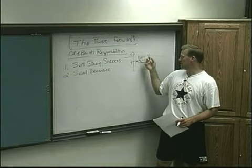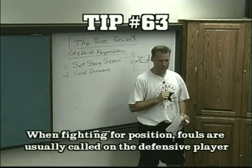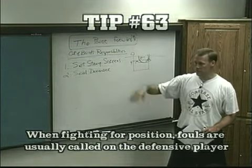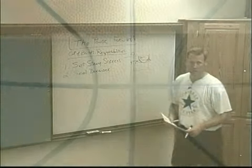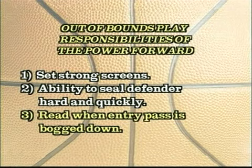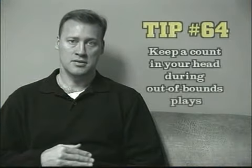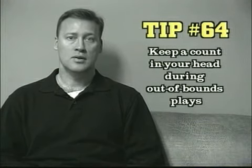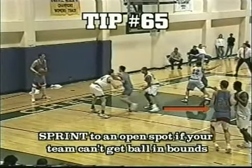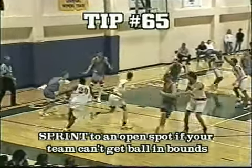Referees, when you are fighting for position down here, usually call a foul on the defensive post player first. You can get away with a lot of shoving and pushing if you don't flail with your arms down in the blocks. Also, on out of bounds plays, because you are close to the ball, read when things are getting bogged down — count in your head 1,001, 1,002, 1,003. When you get to 1,004 and your team is not getting the ball in bounds easily, sprint to an open space on the floor, yell for the ball, help your teammate out, and your team gets the ball in bounds.